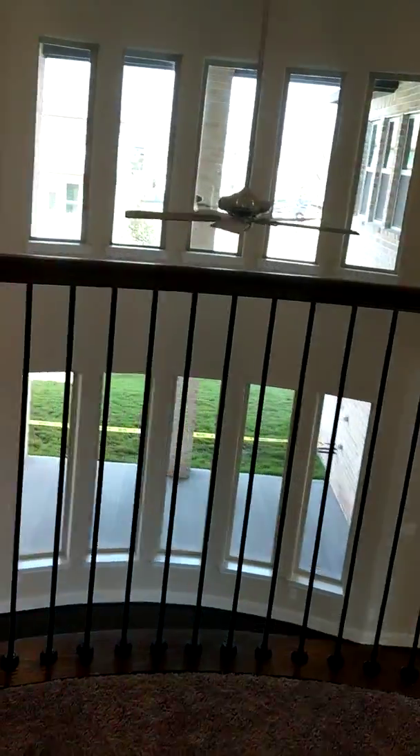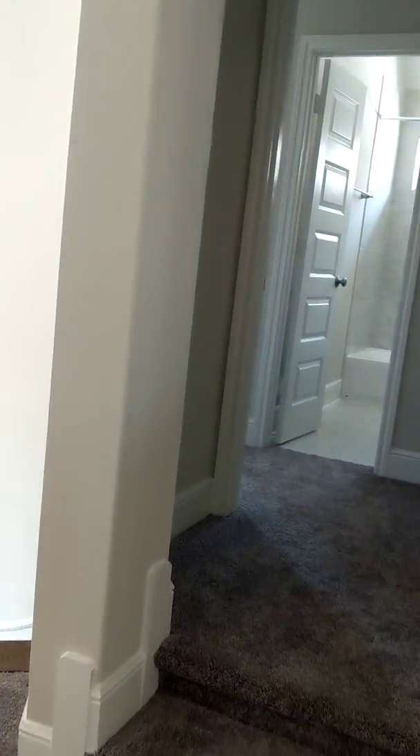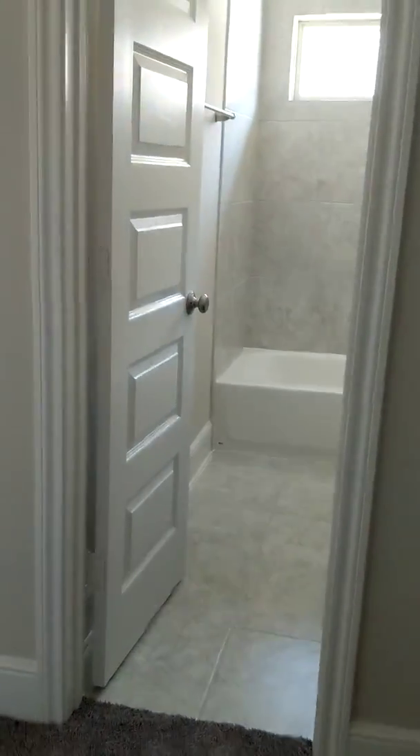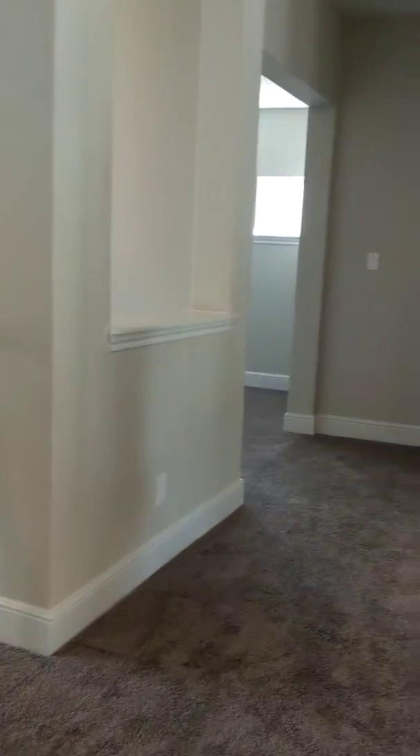At the top of the stairs, we can look down into the great room. We can go over to the left — we'll call this the left wing of the house. Full bath. Bedroom. You ready to move in?